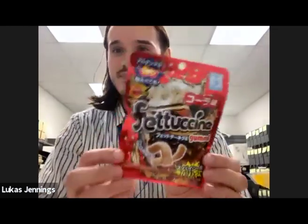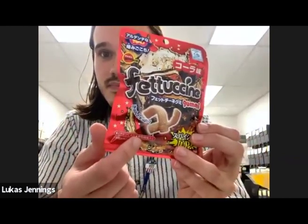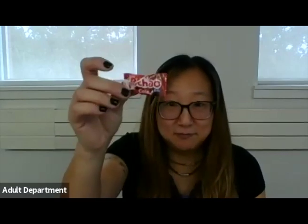The last one I have is from the Asian market — it's fettuccine gummy. It kind of looks like fried noodles, but it's gummy. I don't know if it's supposed to taste like noodle. Smells good. Also very sweet. It kind of tastes like the soda ones. I feel like the end is a little sour — maybe. Not awful. Kind of tastes like this little guy.